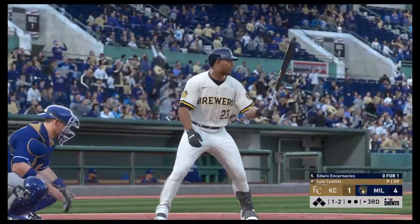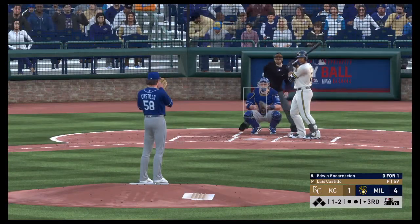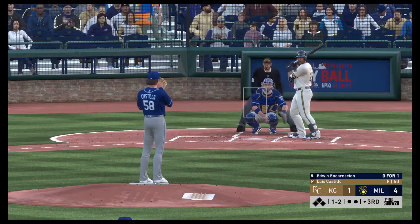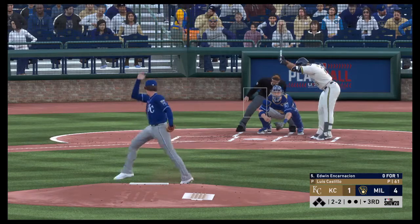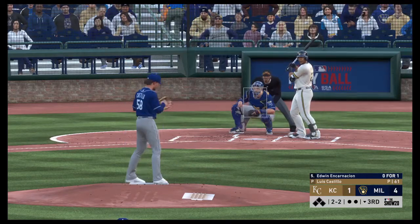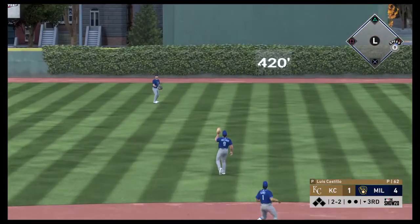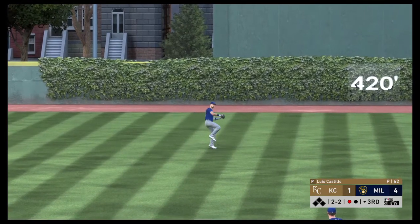Bottom of the third now. And that'll bring up the power bat of Edwin Encarnacion. The one-two. Fouled away. That one almost got away from him, two and two now. That was a changeup — looked like it just slipped out of his hand a little bit. That'll happen sometimes because of the grip of that straight changeup. Bellinger is there, and he has it for the first out.